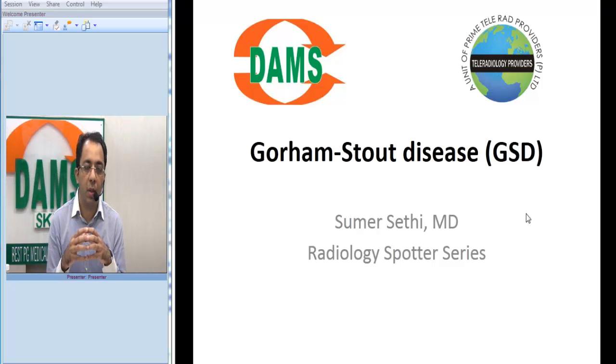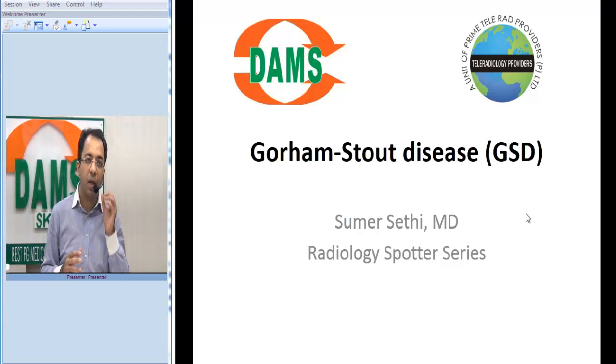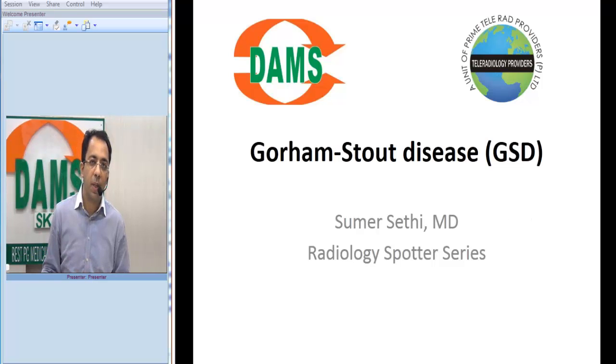Continuing with our Radiology Spotter series on the Damsteady channel on YouTube, today we will present a rare case called Gorham Stout disease. Many undergraduates would not have heard of this disease, and sometimes even postgraduates misdiagnose it. It is a very rare disease. Let us look at a typical x-ray.